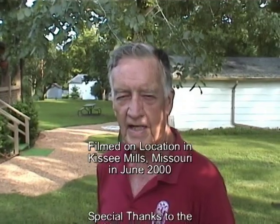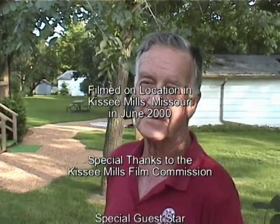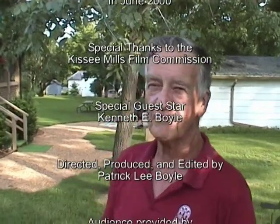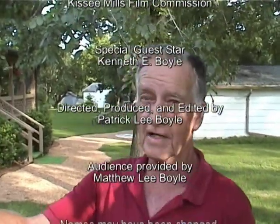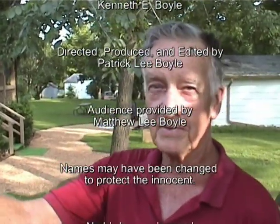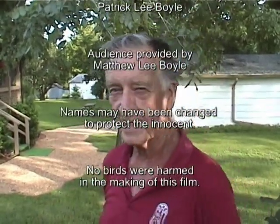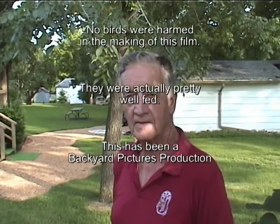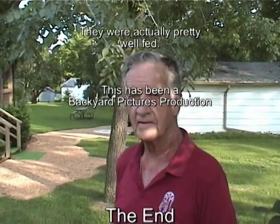We thank you for spending time with us today, Mr. Boyle. That's perfectly all right. I'm a busy person — it's nice of you. Welcome to your enormous estate here in Kissy Mills. You can tell I'm a very busy person in retirement. I dream of something like you're looking at. This is Pat Boyle with SuperDuper News in Kissy Mills, Missouri, signing off. See you back in the studio.